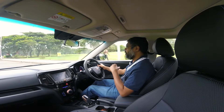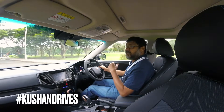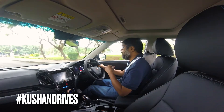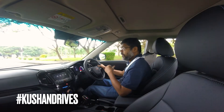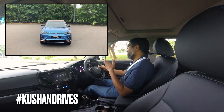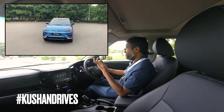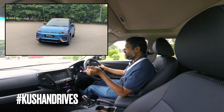Hey there, good morning from Mahindra Research Valley — this is on the southern outskirts of Chennai, and I'm driving the brand new Mahindra XUV400. It has a very catchy name — XUV 400. Let's talk about the car.